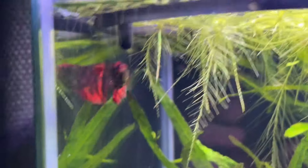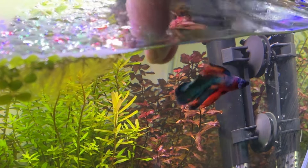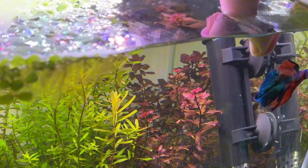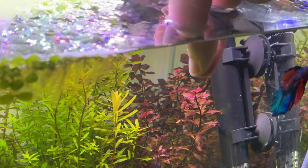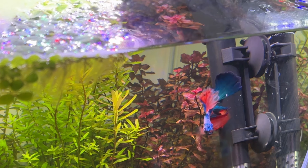Back when I first got Cooley I'd often have to hand feed him because his larger tail made it difficult for him to swim quickly, and as soon as his food sank the shrimp in that tank would snatch it up before he could get it.